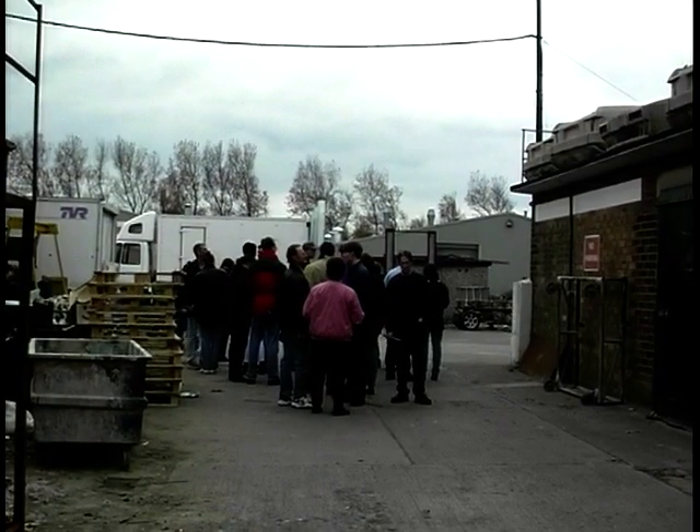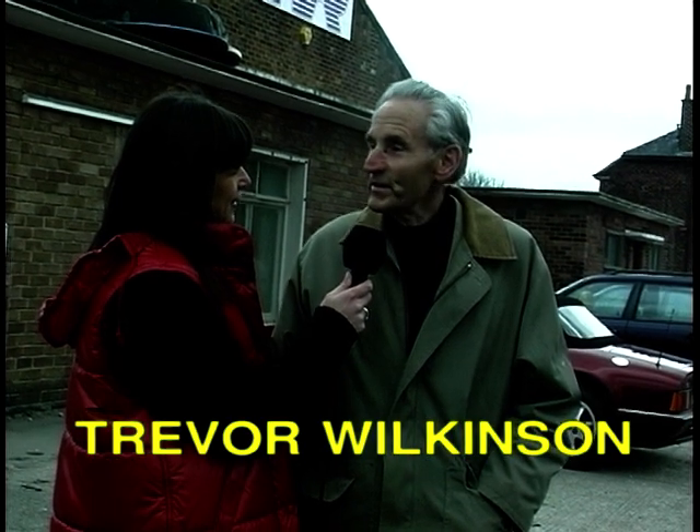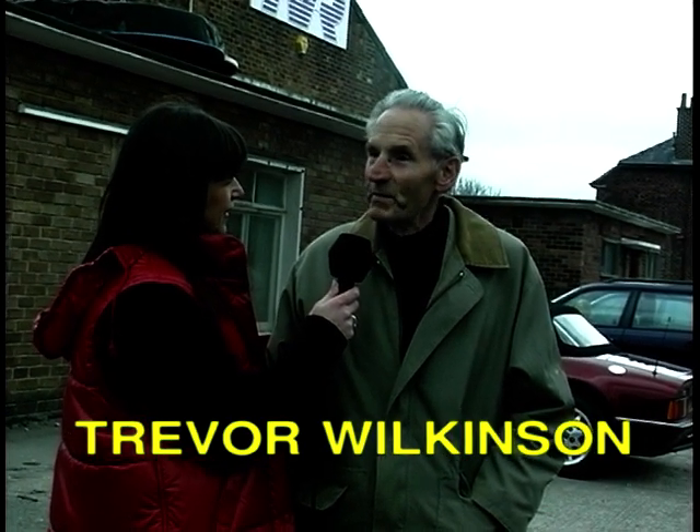Here today there are around 300 TVRs from the owners club. It's known around the world, the company. And I know you're not directly involved with it anymore, but how does it feel to come and see all this? Well, it's very impressive. It's basically just the same as what I was doing in the early days, except everything's on a much grander scale.